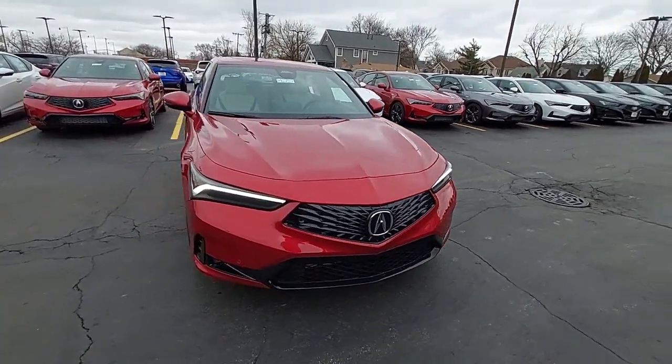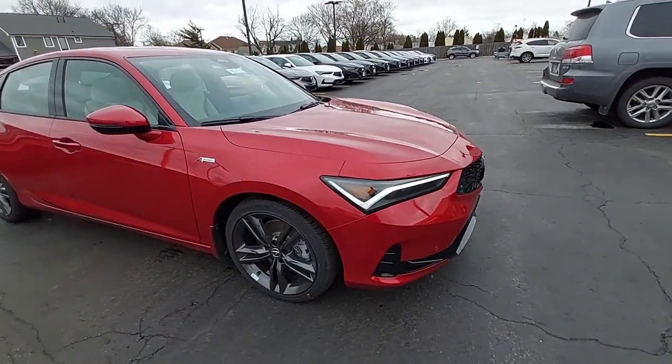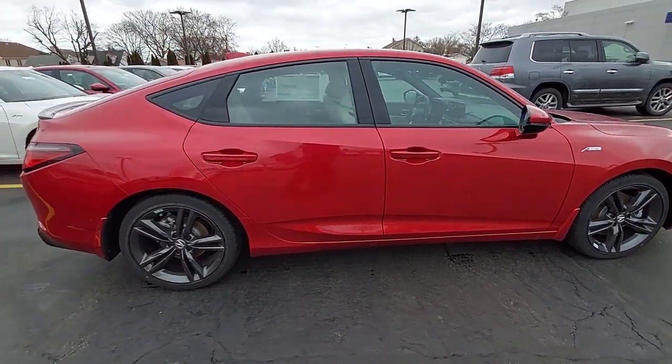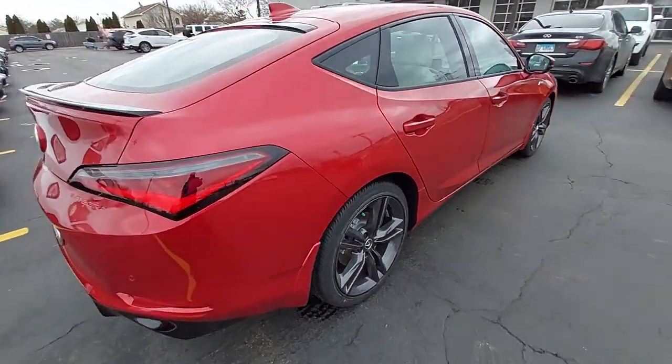These are just some of the great options this vehicle comes with: lane departure warning, sunroof/moonroof, keyless entry, backup camera, fog lamps, power passenger seat, active suspension, satellite radio, adaptive cruise control, and keyless start.